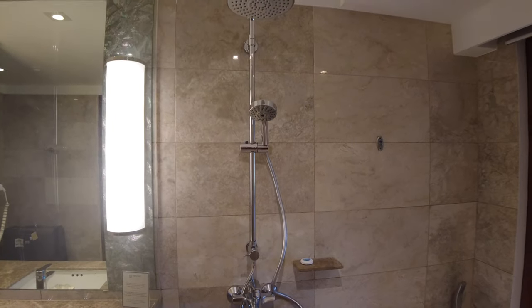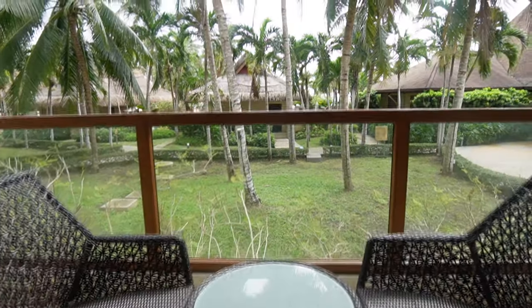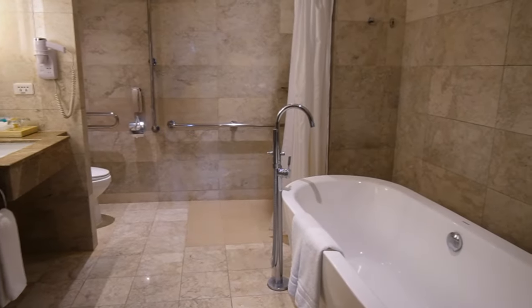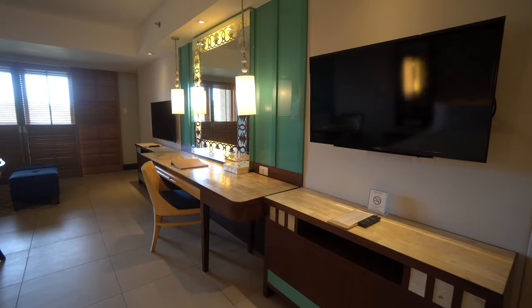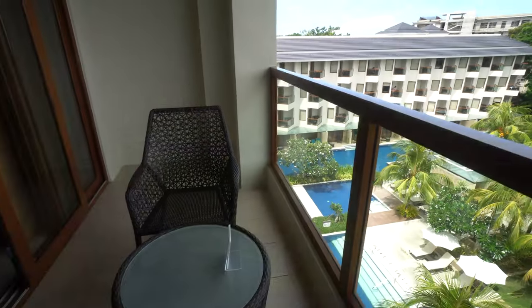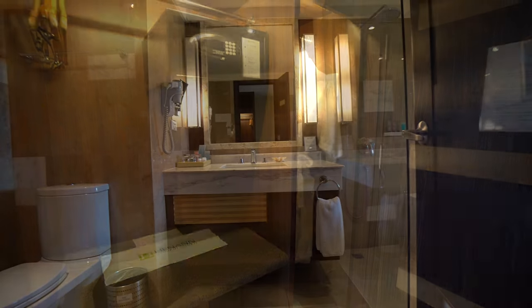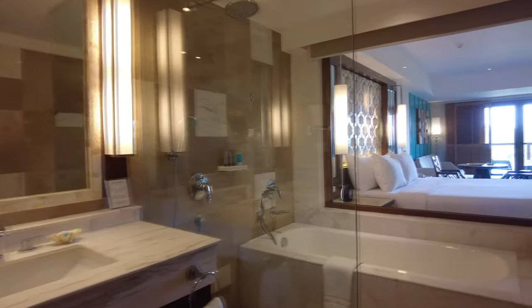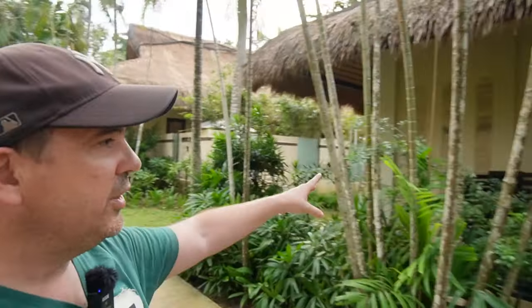The premier rooms are a little bit bigger than the deluxe rooms. One premier room has a garden view and was set up as a wheelchair-friendly room. The junior suite room was a bit larger again with an extra coffee table and chair set up, and a view over the pool. Other than the extra table it was much the same as the premier room, just a little bigger — probably not enough to justify the extra cost.